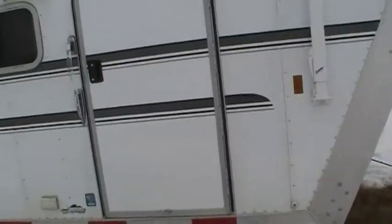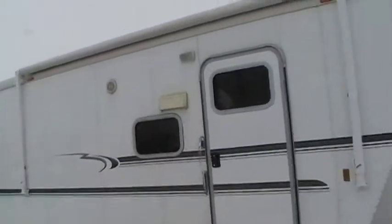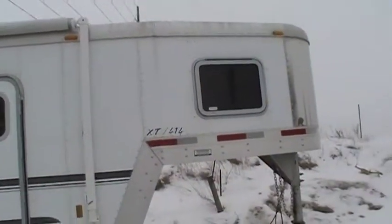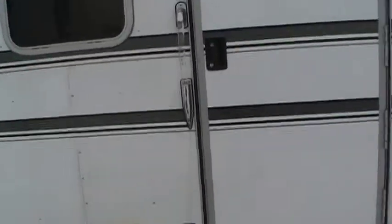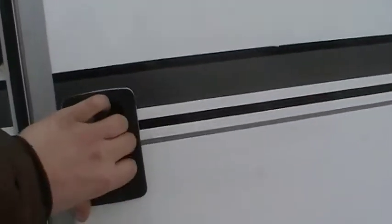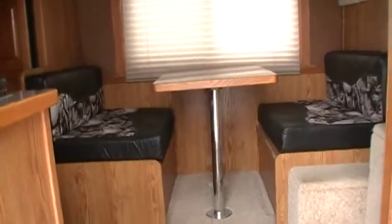Okay, here is the 05 Exus 4 horse trailer. As you walk in, that table right there folds down into a single bed. It's got kind of a marble flooring to it.